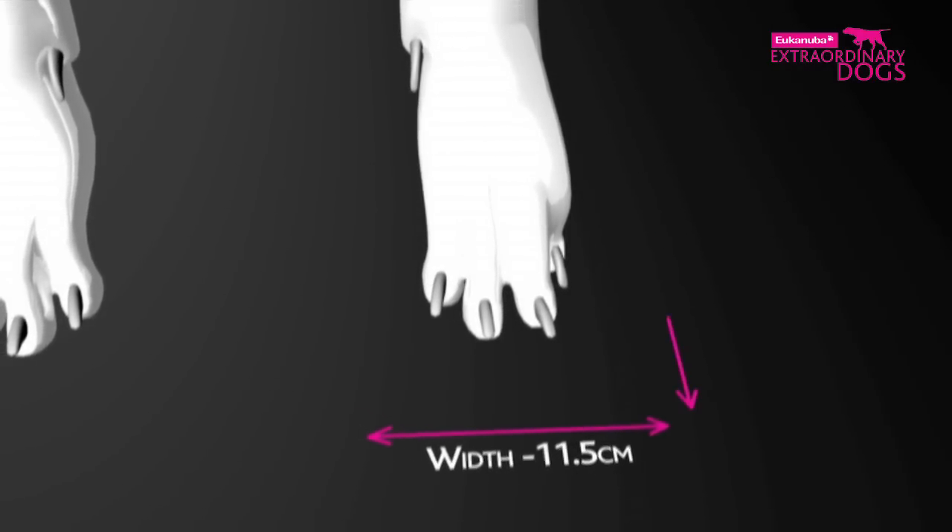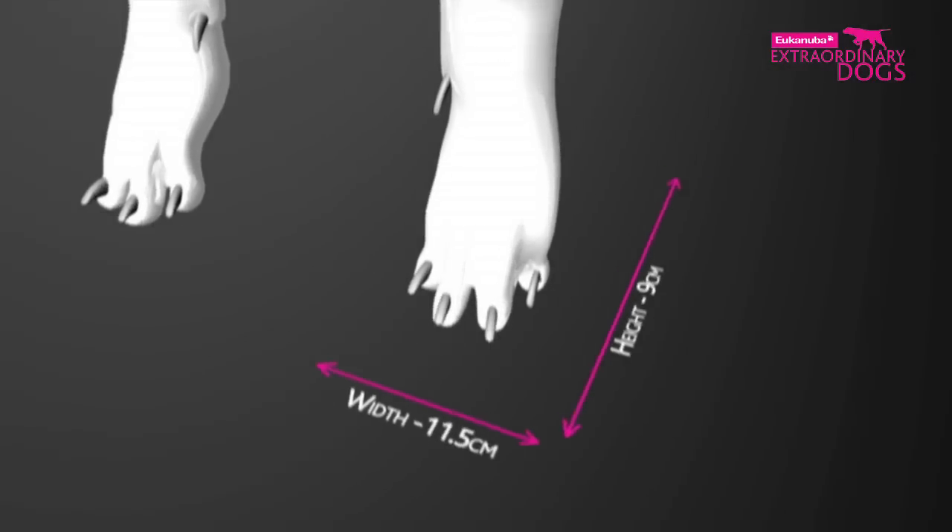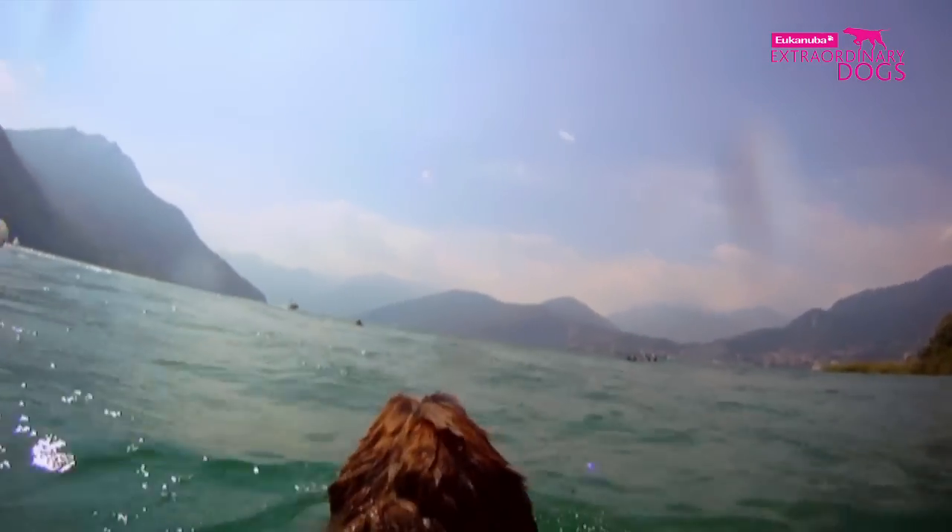The dogs have a large, powerful tail and feet with a degree of webbing. She has a paw 9 cm long and 11.5 cm wide, which gives her a powerful thrust with every stroke.